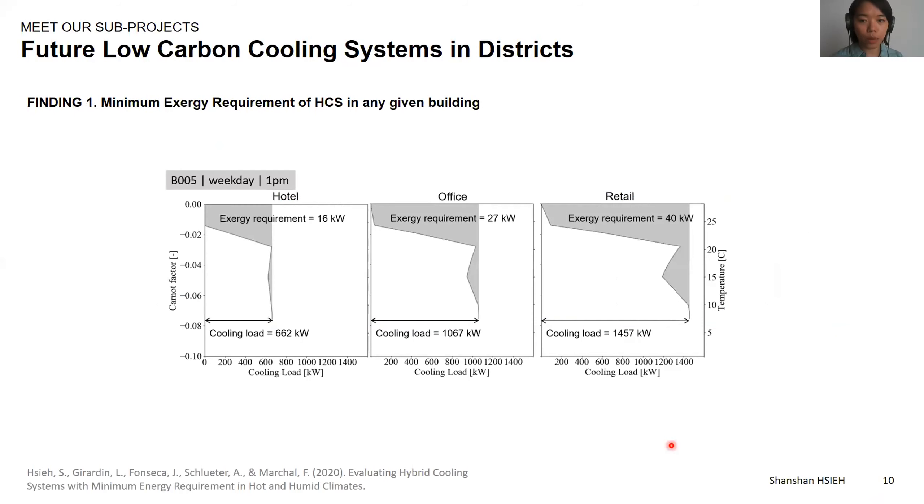Now we can look at the results. The first finding demonstrates that this method can successfully determine the minimum exergy requirement of hybrid cooling systems in any building. Here you can see the minimum exergy requirement — colored in gray — at one time step for different building use types: hotel, office, and retail. The turns visible in the composite curves show where the temperature levels of heat recovery are taking place. More details on the interpretations of these curves can be found in the paper currently under preparation.